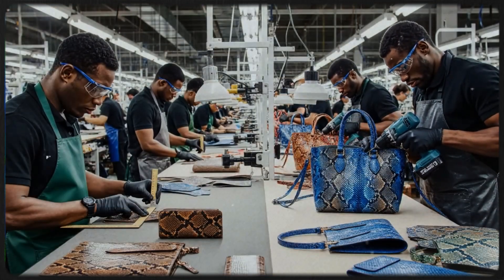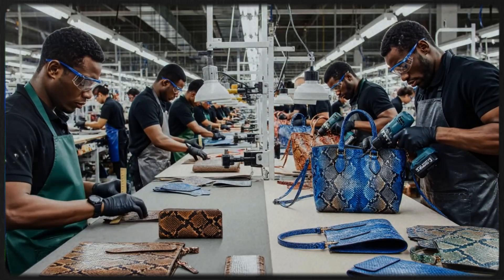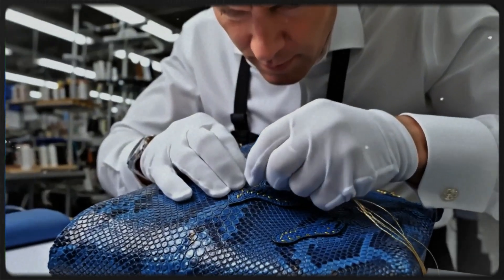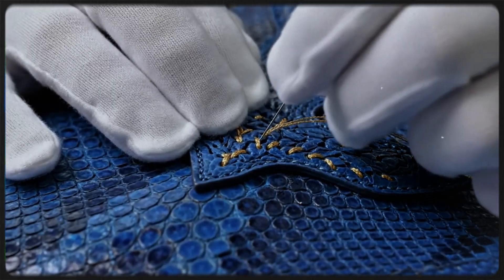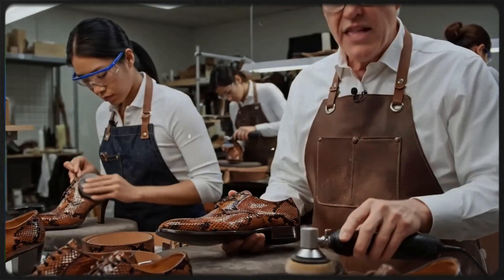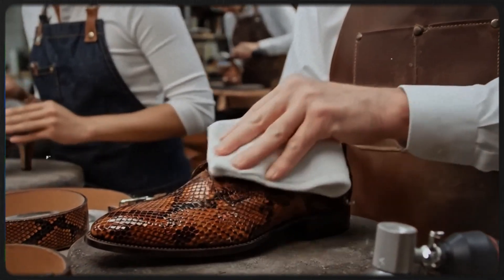Here on the assembly line, skilled hands transform the raw python skin into luxury goods with speed and precision. We used a hand polisher first, then the soft microfiber cloth to bring out the natural iridescence of the cobra scales.